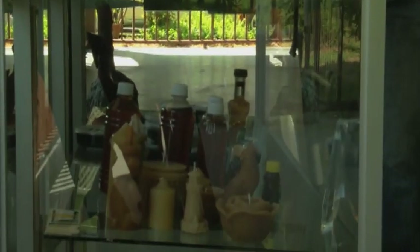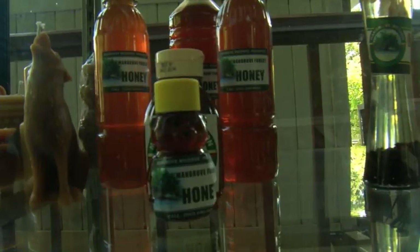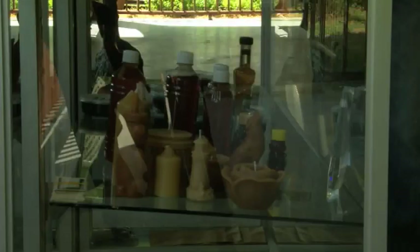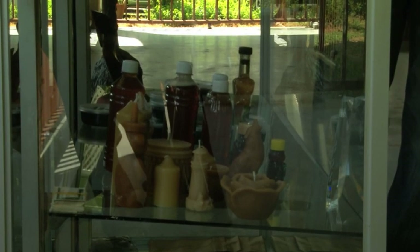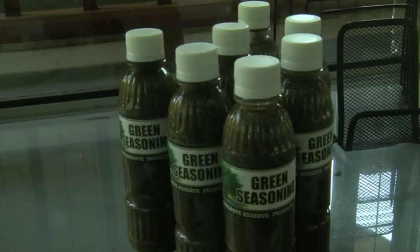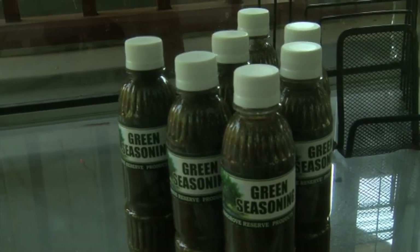And if you notice, in our case here, we have the guava jam, the honey — which is a golden kind of honey, because the bees have pollinated on the black mangroves, so you can get a golden kind of honey. Here you also have the beeswax candle, which is a 24-hour burning candle, and the green seasoning. They're all here in the case for sale too.